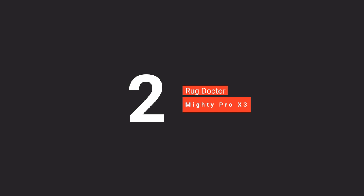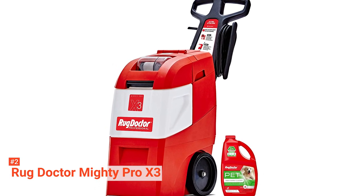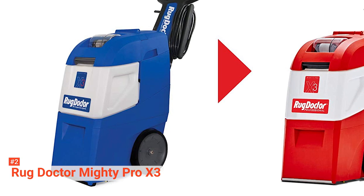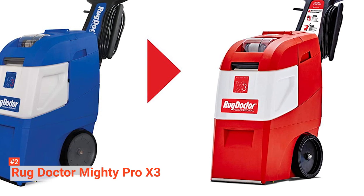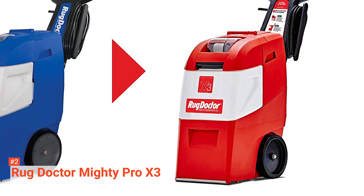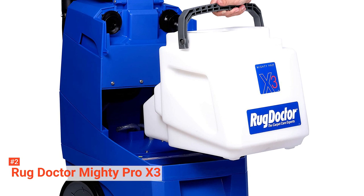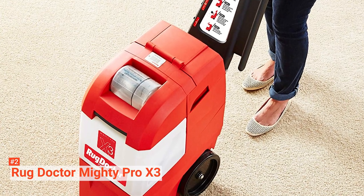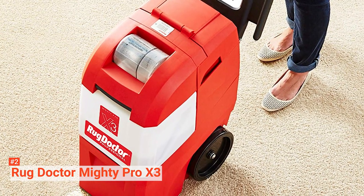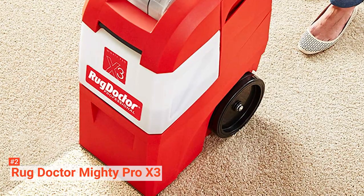The second product on our list is the Rug Doctor Mighty Pro X3. Remove deep, set-in dirt, grime, filth, stains, soils, and household pet messes using the Rug Doctor Mighty Pro X3 Commercial Pet Pack. This carpet cleaner has more than twice the regular capacity of other carpet cleaners on the market. It features a recovery tank that makes for more cleaning time and less filling and emptying. With its large wheels, you can conveniently roll it almost anywhere. This carpet cleaner has three times the cleaning strength of commercial carpet cleaners, restoring and reviving your carpeted floors and soft surfaces. It works by spraying, scrubbing, and extracting embedded pet messes, dirt, grime, filth, and odors. Using its powerful jets, it injects a carpet cleaner solution deep into your carpet.